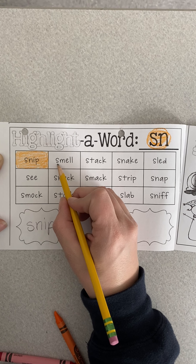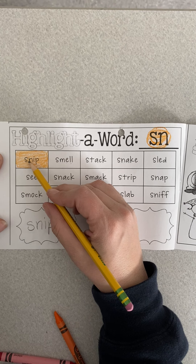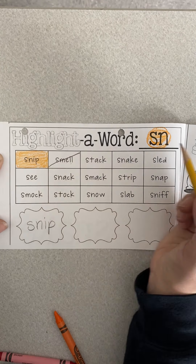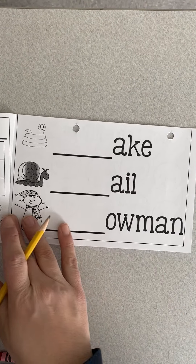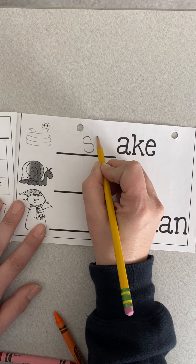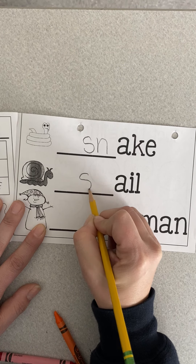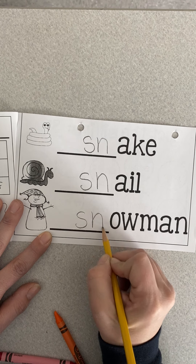If I'm sounding this out — smell. Smell does not begin with S-N, so I will mark it out. You'll keep doing that until you're done and you've written three words. Go to this page — remember this page is easy, we're just adding the S-in and practicing reading those words: snake, snail, and snowman.